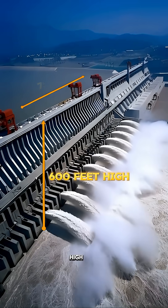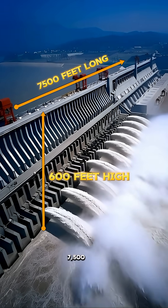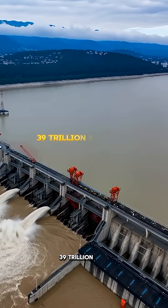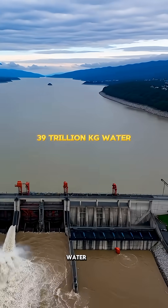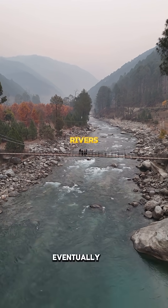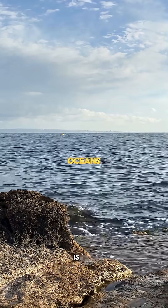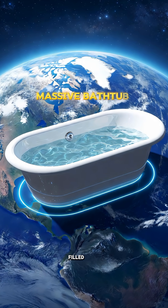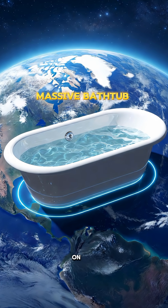600 feet high and 7,500 feet long, this dam stores approximately 39 trillion kilograms of water, meaning the water that previously flowed freely through rivers and eventually spread into the oceans, that same water is now stored in a limited area because of this dam. Basically, a massive bathtub filled with water has been placed on Earth.